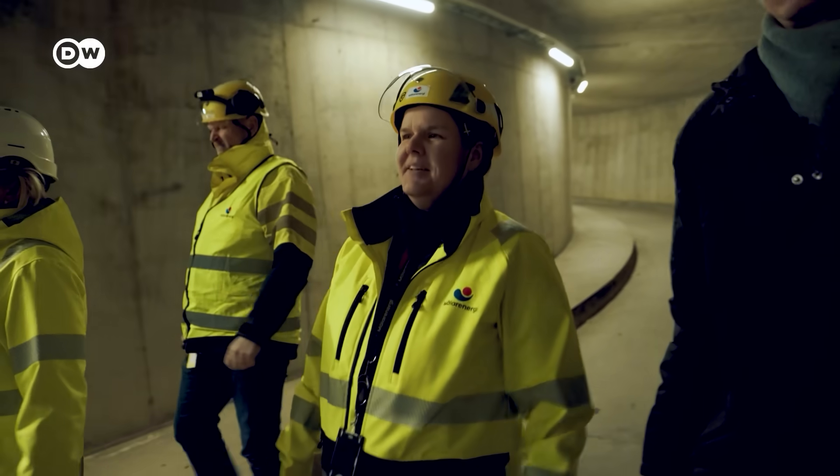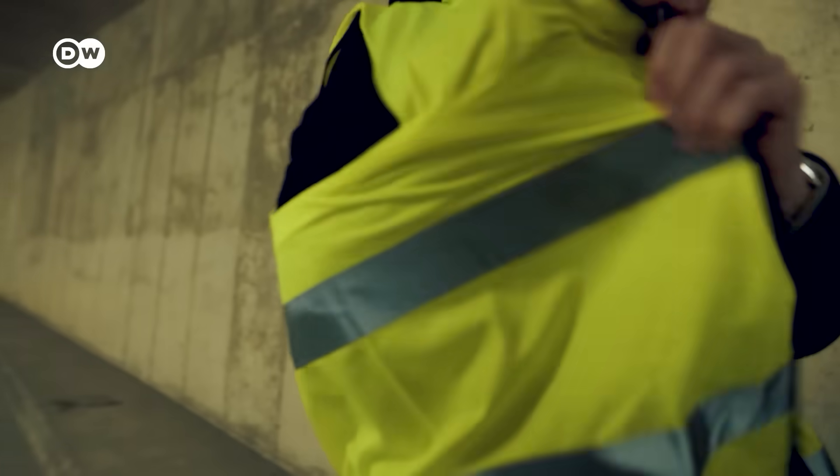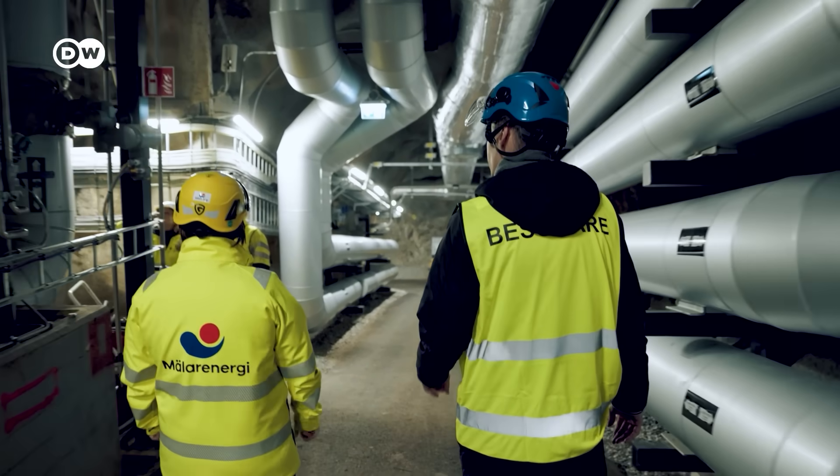So here you can see down where the cavern starts, and here is where we should gear up. Let's go. We're heading down about 25 meters.